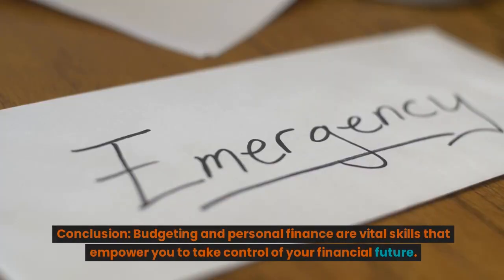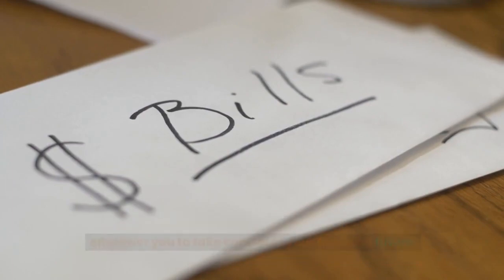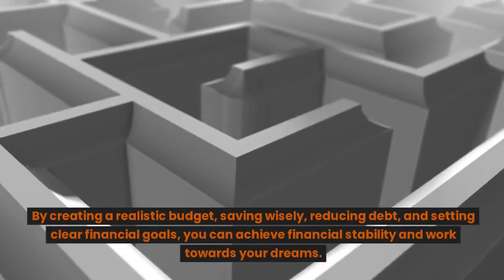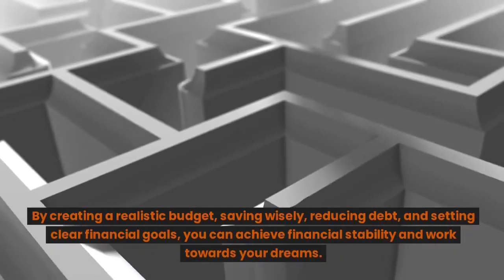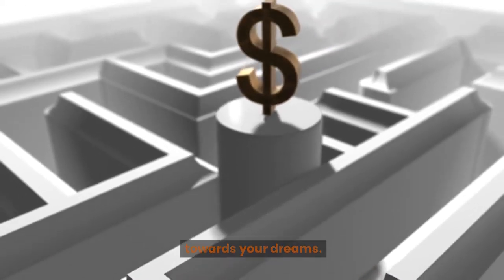Conclusion: Budgeting and personal finance are vital skills that empower you to take control of your financial future. By creating a realistic budget, saving wisely, reducing debt, and setting clear financial goals, you can achieve financial stability and work towards your dreams.